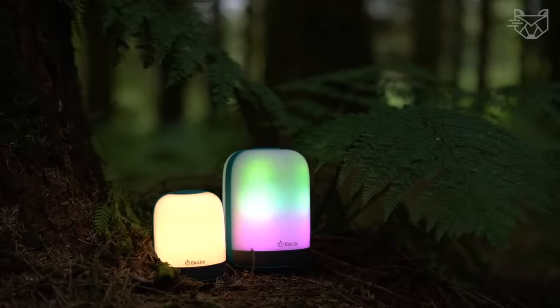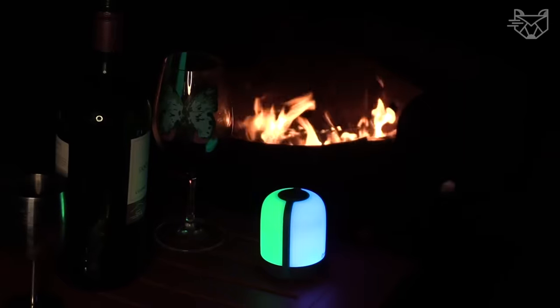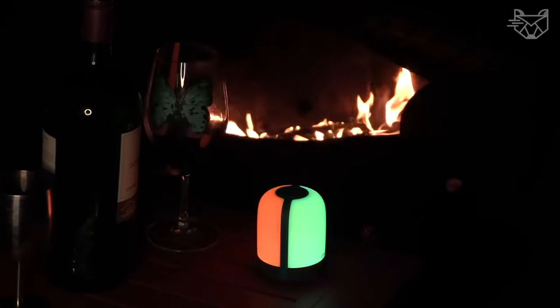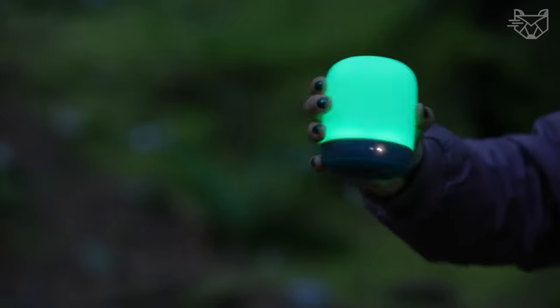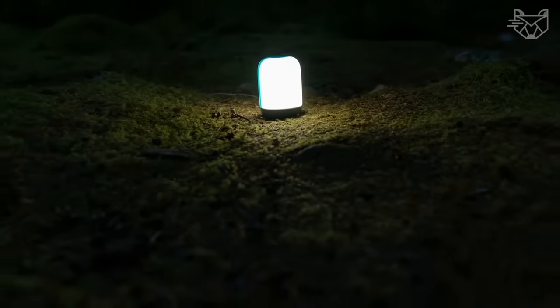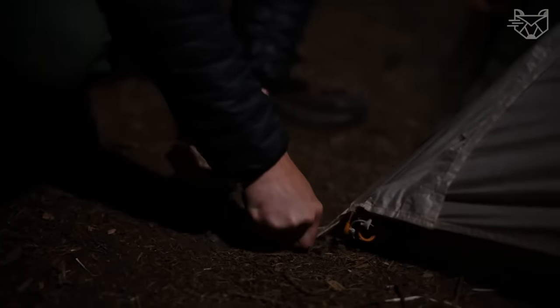By the way, the manufacturer used high-efficiency LED technology called Chromareel, which accurately reproduces the colors of the environment through warm, natural light. Just shake the flashlight and the built-in accelerometer will reveal additional features such as a flickering candle effect or mesmerizing color change.